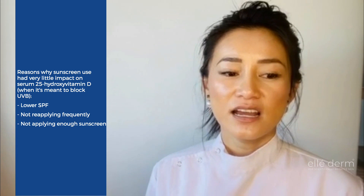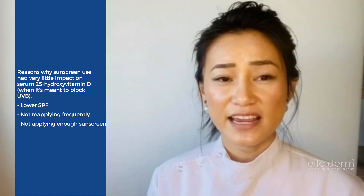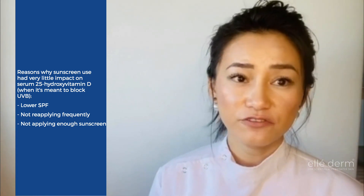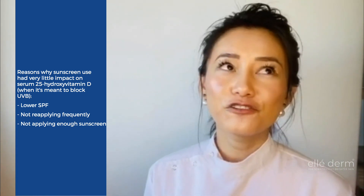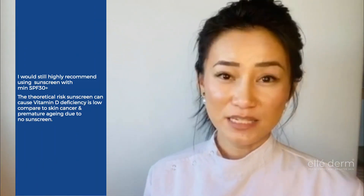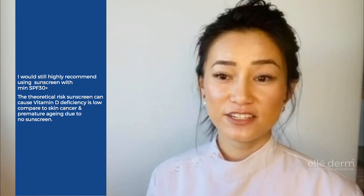It is recommended that it's about five mils for the face, each arm, and each leg, totalling about 35 mils or one shot glass for a full adult body application. As a pharmacist, would I still endorse using a high SPF sunscreen even though there is a theoretical risk of a vitamin D deficiency?